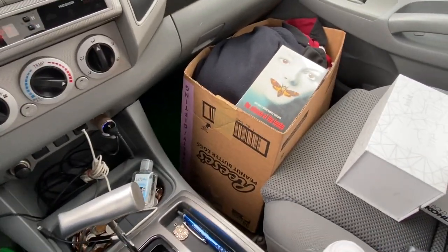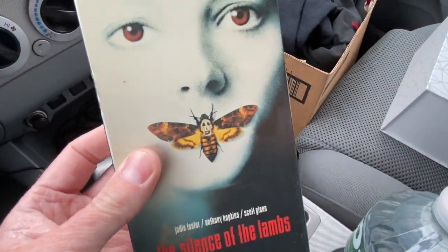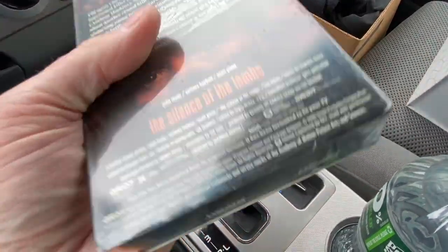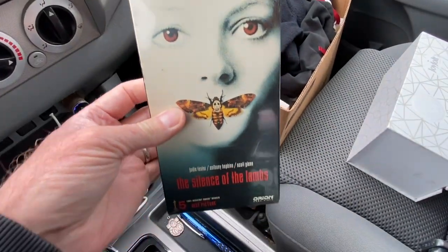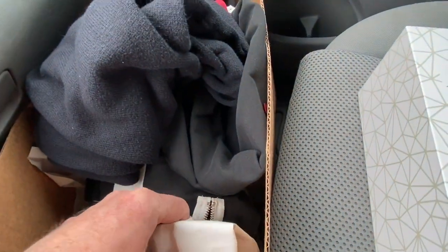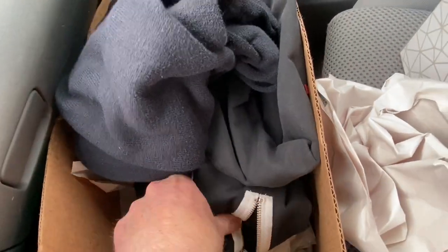Do you want to turn 25 cents into $15? DHS — Silence of the Lambs, sealed. It's got the watermark. That is a $15 VHS tape. Grabbed 25 pieces of Fiesta wear for less than a buck apiece.